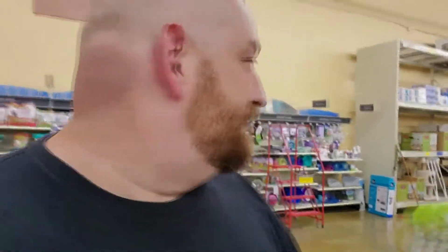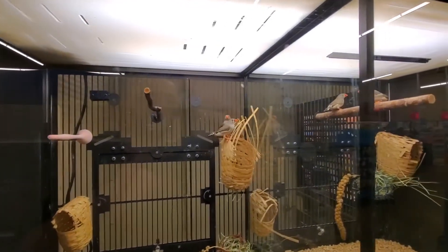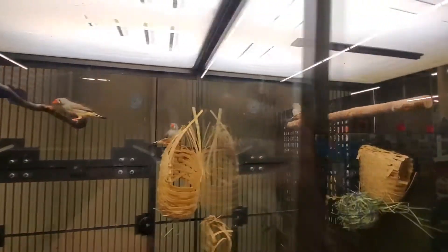We got like a dog obedience class going on over there, so let's steer this way. That's a massive pit bull over there — I don't know if it's a pit bull or not, but... Ooh, birds! Okay, look — we got finches. Zebra finch. Look at them hopping. Look at their little beaks, that's so cute. Little orange beaks. Hello, beaked friends.